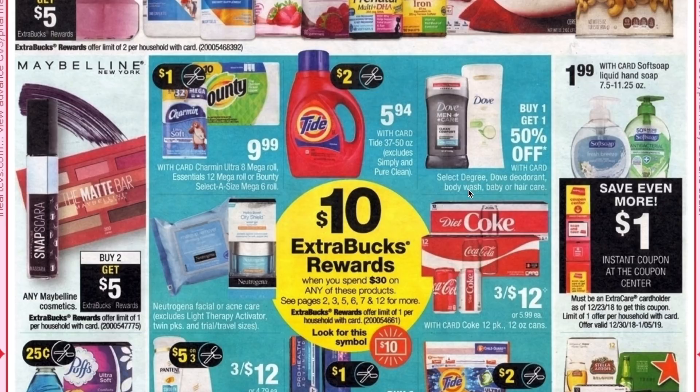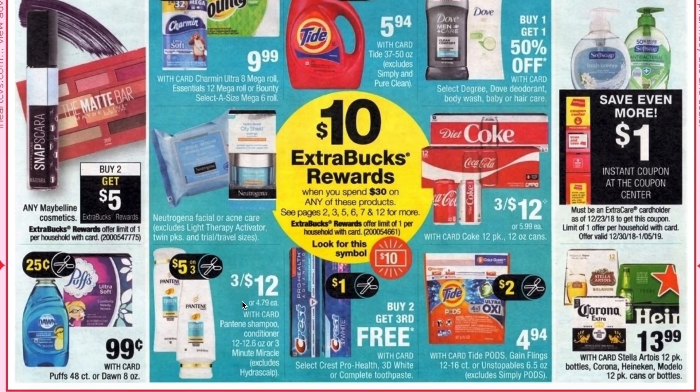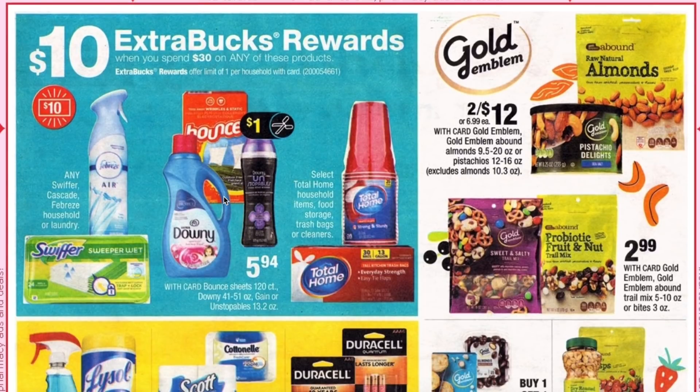We have Degree and Dove deodorant, body wash, and baby and hair care at buy one get one 50% off. Neutrogena acne and facial care, Pantene at three for $12. Crest at buy two get the third free. Tide Pods and Gain Flings at $4.94 with a two dollar coupon. Coke 12 packs at three for $12. Puffs and Dawn are going to be 99 cents and we are getting our 25 cent off coupon in the P&G. Also included in the spend $30 get $10 is Swiffer, Cascade, and Febreze.